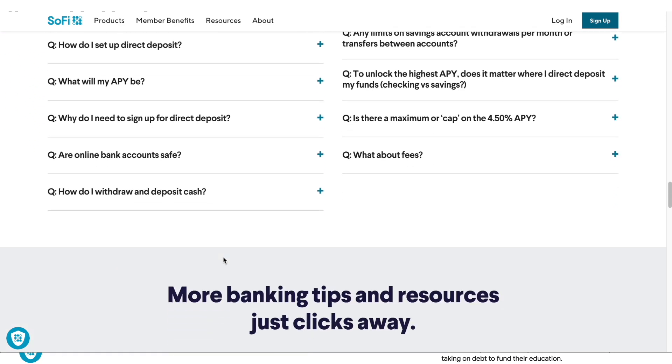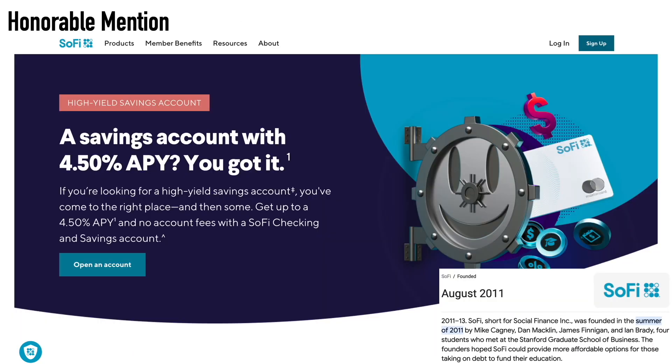The checking account works so seamlessly with the savings account that it's practically like having a debit card for your savings. You can transfer money from savings to checking or vice versa and it's there almost immediately — you see it in the app. If you have direct deposit linked to either your checking or savings account with SoFi, you'll get that high yield of 4.50% APY on your savings account. However, without direct deposit linked, your APY on the savings account drops to 1.20%. The direct deposit doesn't have to be your whole paycheck — just some amount going in at least once a month.